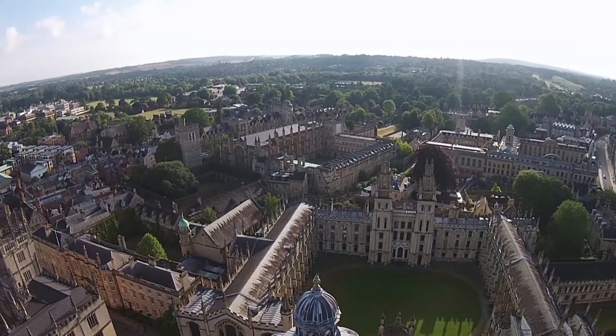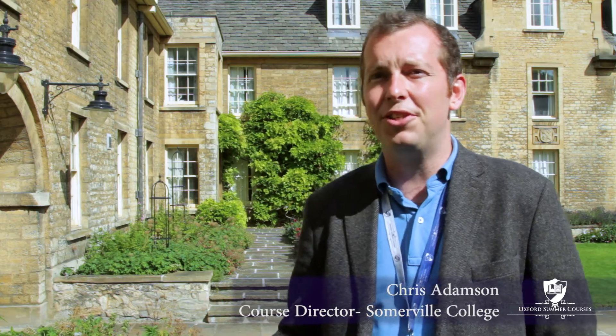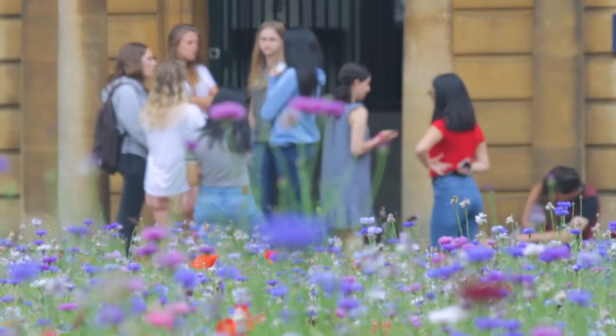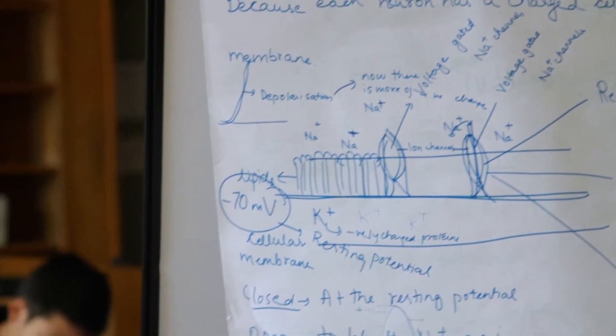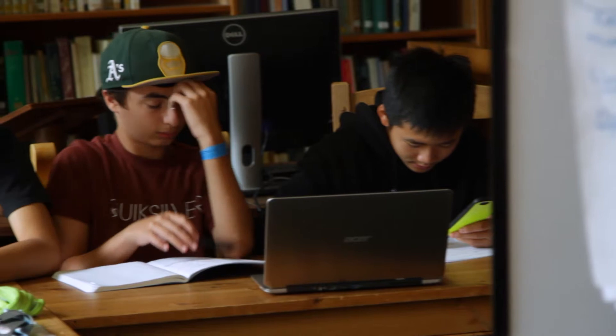At Oxford Summer Courses we build our teaching around your interests and your own needs. For our 13 to 15 year old students we teach in small groups led by Oxford academics, so whether it's expert support with a current subject or exploring an entirely new field of study, we have the course for you. The Science at 13 to 15 course is a combined course with all three of the sciences, and tutors are encouraged to have a variety of physics, chemistry and biology in what they're doing.